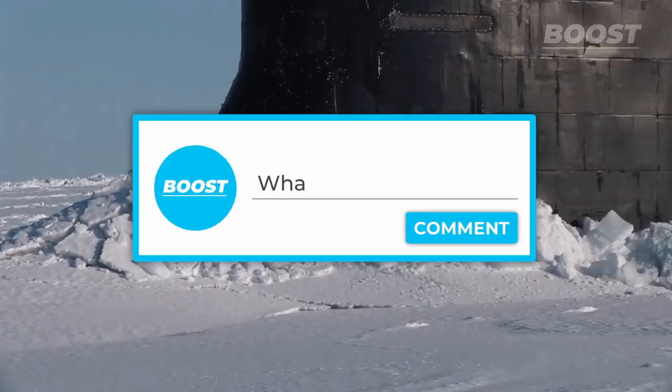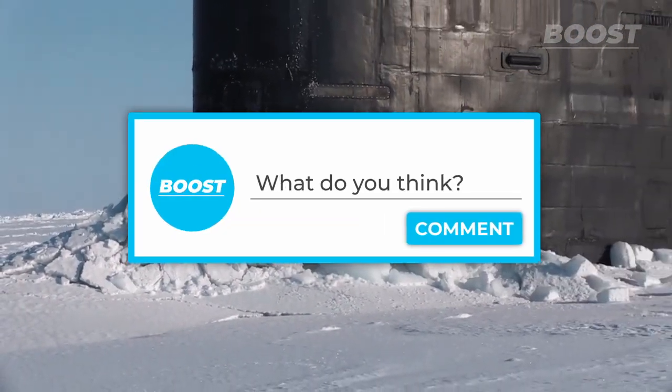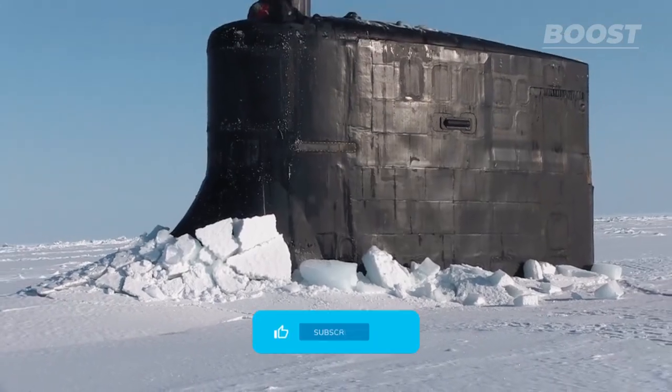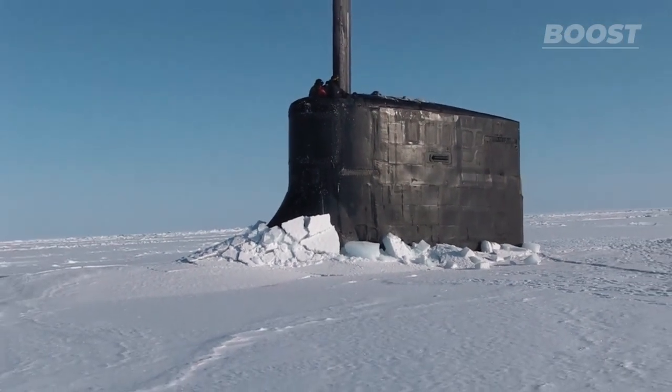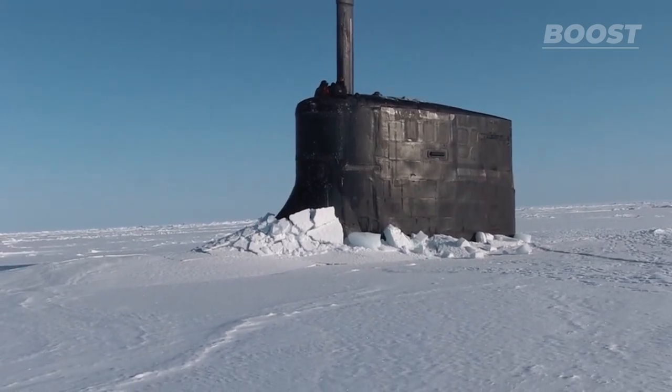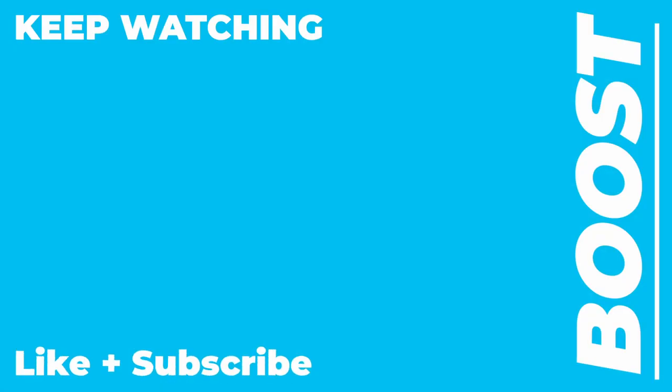What are your thoughts on these nuclear submarines and their operations? Comment below, and if you think this video was interesting and would like to see more, click the like and subscription buttons, and keep watching Boost by clicking the next video on your screen now.